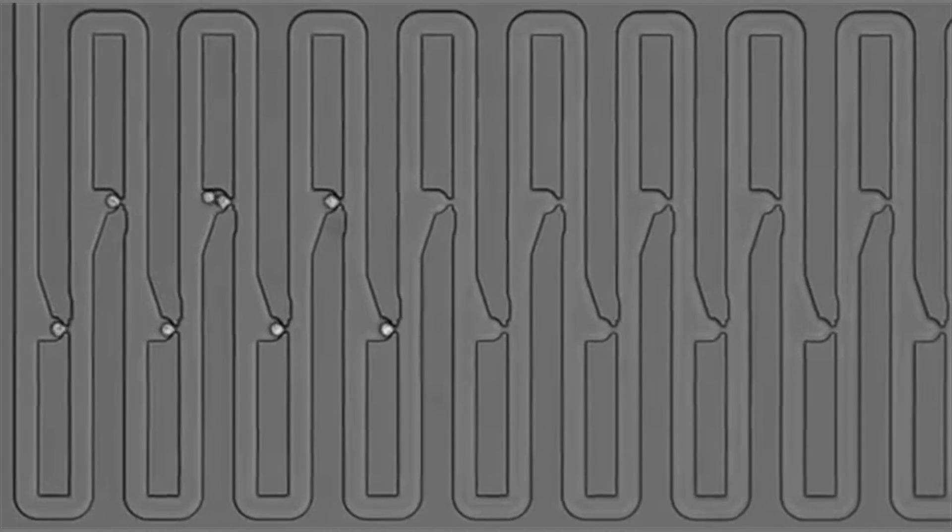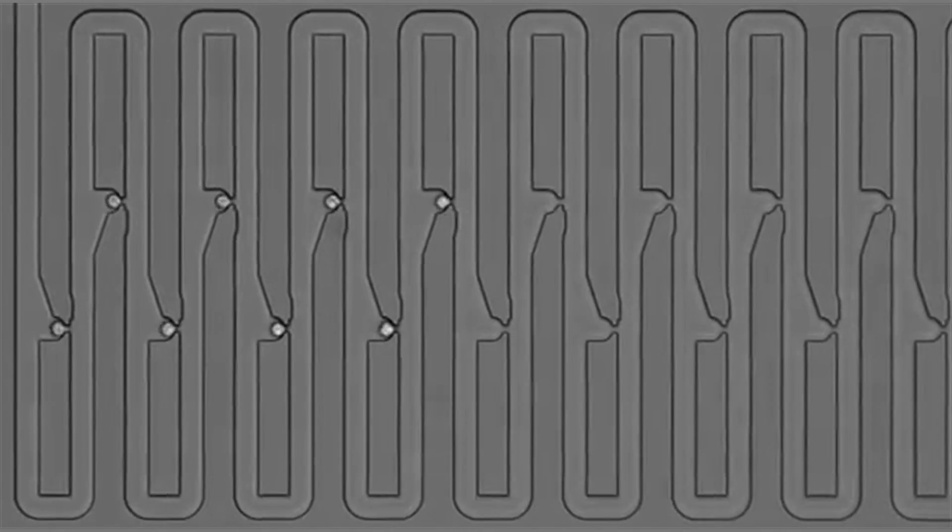To track the family history for a single cell, researchers engineered a microfluidic device that first traps an individual cell and then all of its descendants. The device has several connected channels, each of which has a trapping pocket used to capture single cells in precise locations. After the initial cell grows and divides, its progeny float downstream and are captured in the next available trap.